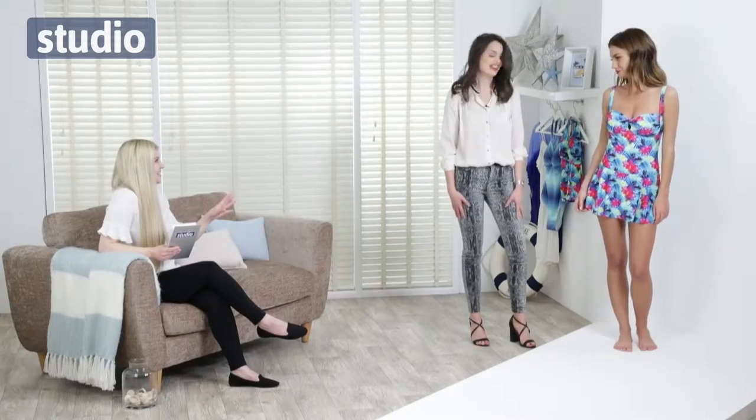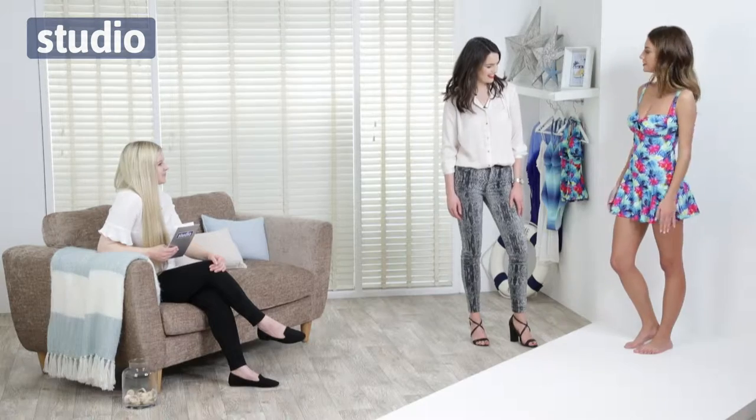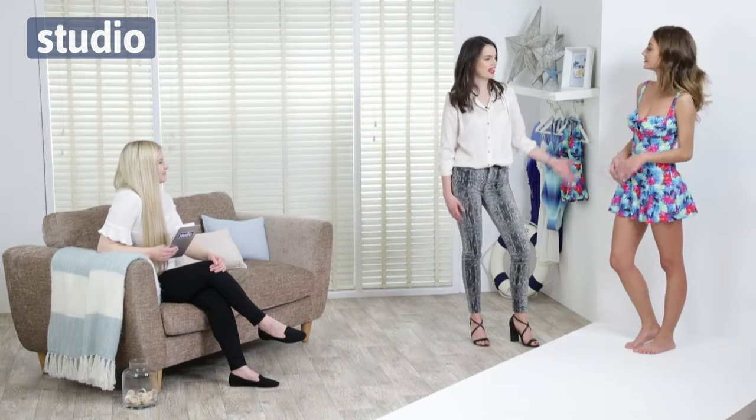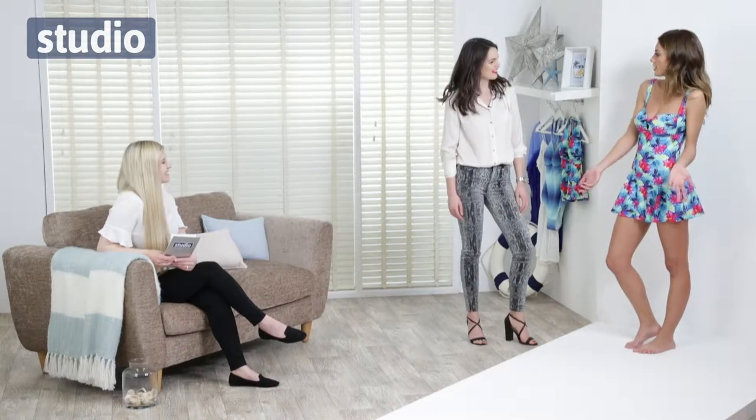This is really on trend for this season — it's super flattering, so if you're not ready to go on the beach and get your body out just yet, this is the perfect piece. Barbara, how does it feel? I love it — it keeps everything in place and it's just lovely. It's super flattering and a bit different from what everyone normally wears. You'd feel comfortable getting up and going to the beach bar for a drink — you don't need anything else.